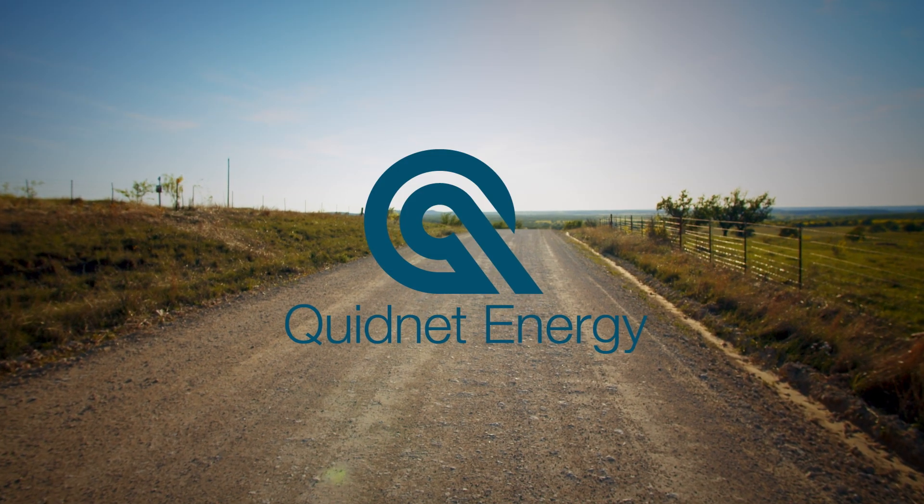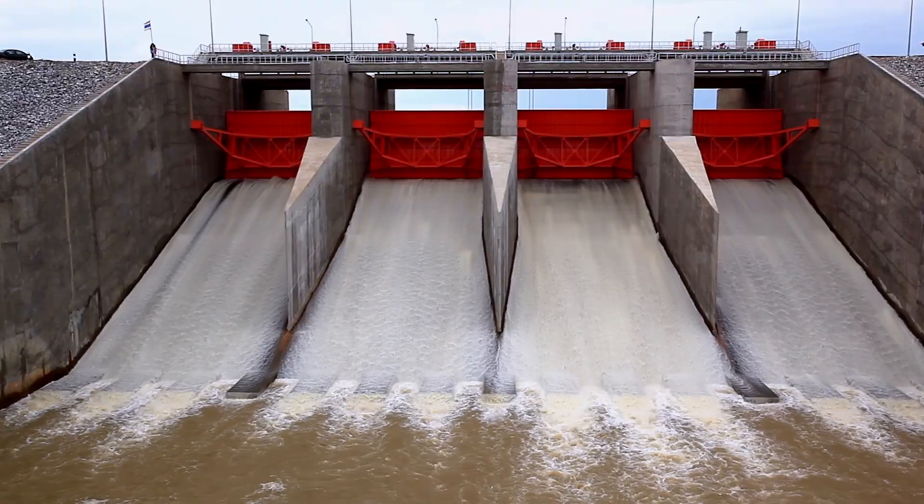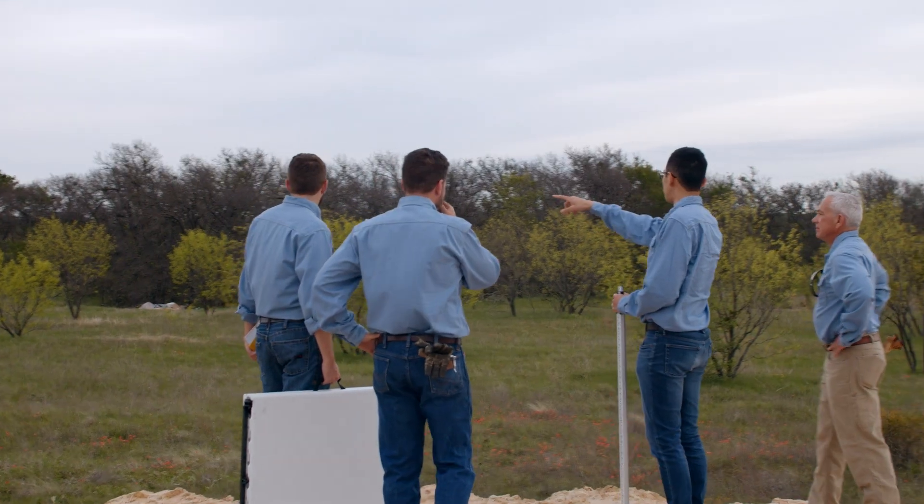QuintNet is taking the largest form of energy storage today, which is called pumped hydro storage — effectively running water up and down a hill — and bringing that to regions where there are no hills and it's all flat terrain.